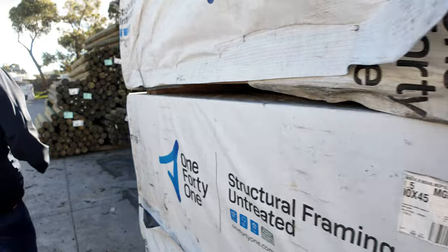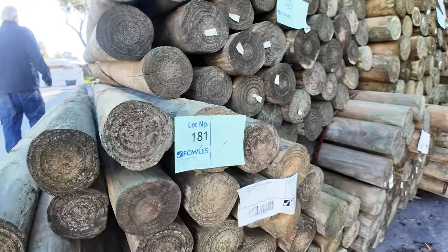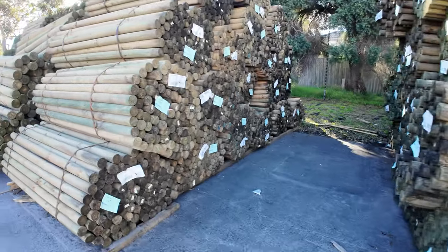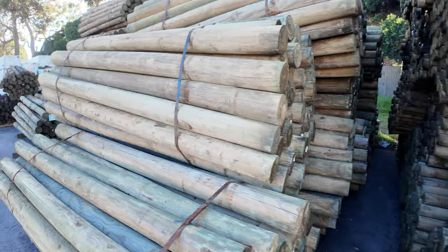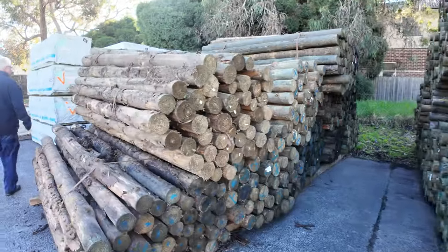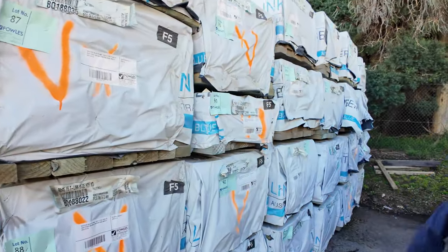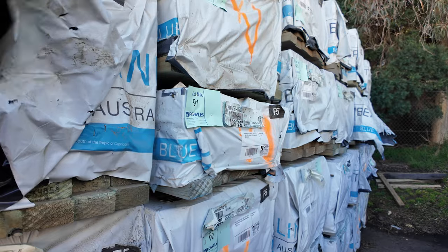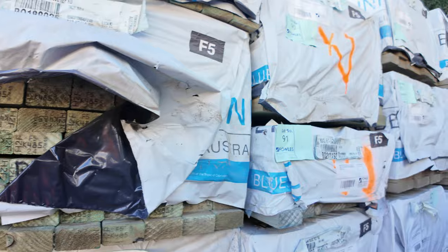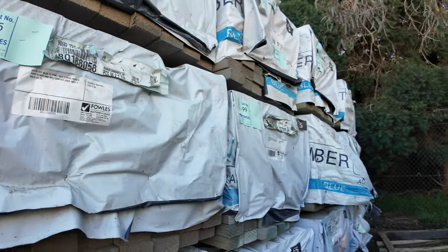As you can see, we have tons and tons of treated pine poles in once again — a number of different sizes. They always look good all stacked up. Some nice stock out of Tassie, some clearance stock there — 90 by 45 F5 in 2.4s and 2.7s, some aged stock, so yeah, some clearance stuff. Good row full of studs.